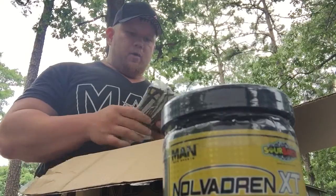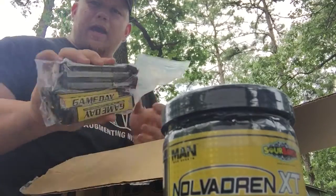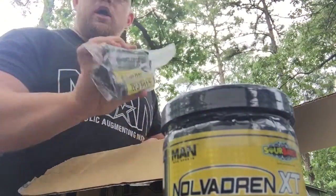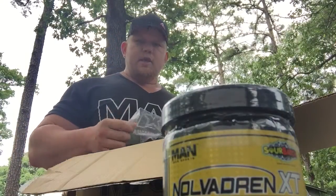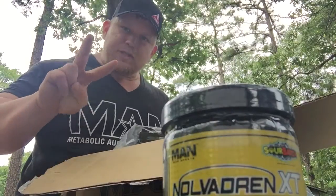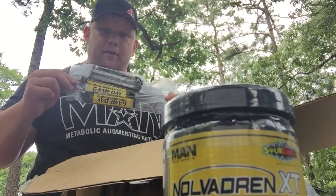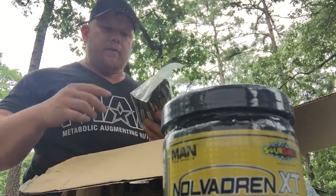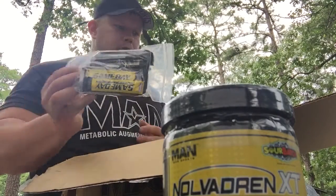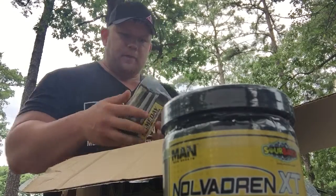Now we've got tons of samples. We've got Game Day — the all-new second version of Game Day. Usually version two of supplements sucks, but this version of Game Day is actually better than the last one. The taste is way better and they're all candy flavors. We've got Game Day Nerds, and Game Day Blue Bomb Pop.